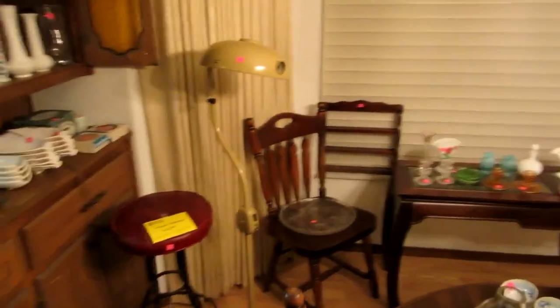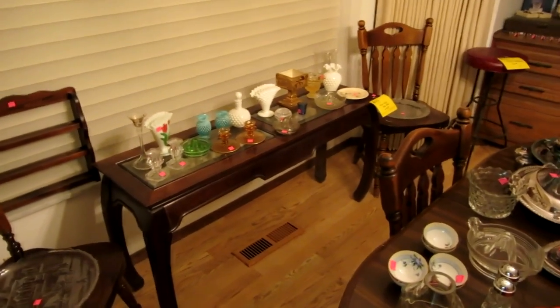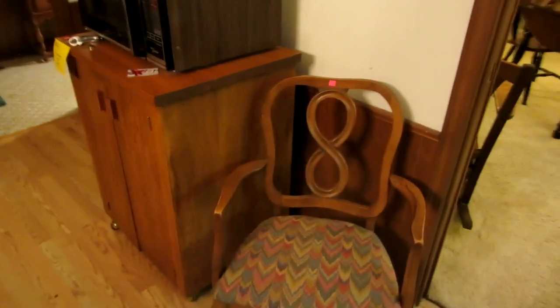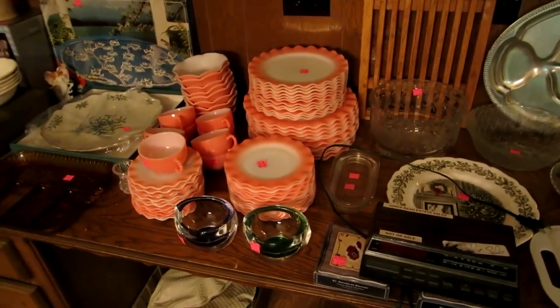We also have some mid-century styled dental lamps and some other mid-century lamps. We have several of these tables — kind of the Ming-styled Asian tables. This is a sofa table, and we also have several coffee tables and end tables. We have a microwave and a microwave cart. Over here we have a Hazel Atlas — this is the pink ruffled china.